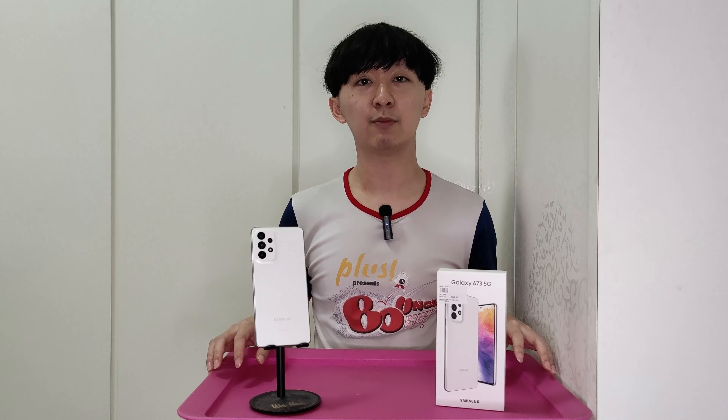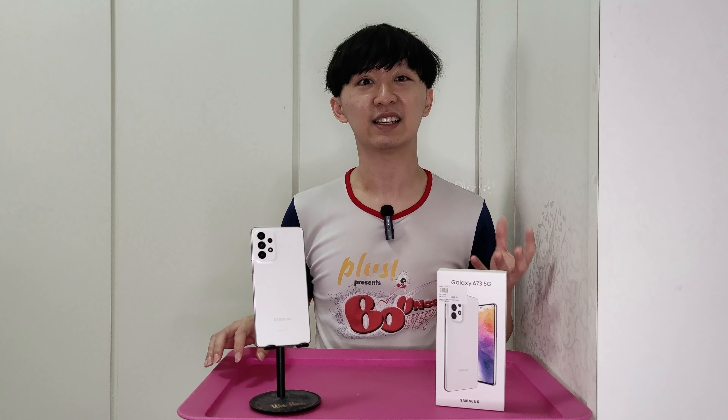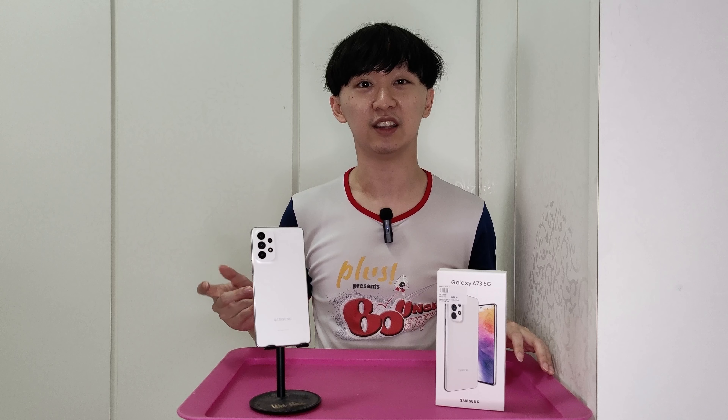Both phones have a 5000mAh battery and both support 25W fast charging, though the power brick does not come included in the box.